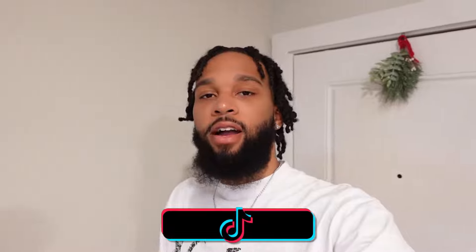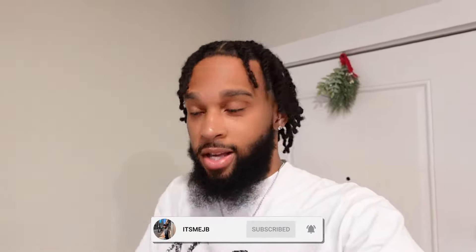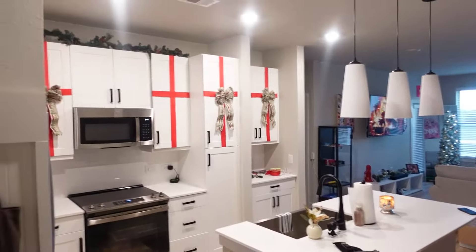What's up YouTube, it's me JB. I'm back at it again with another video. As you can see from the title and thumbnail, I am finally giving y'all an apartment tour — a fully finished, fully furnished apartment tour. Without further ado, I don't want to sit here talking y'all's heads off, let's get straight into it. I'm about to turn the camera around — this is the crib.